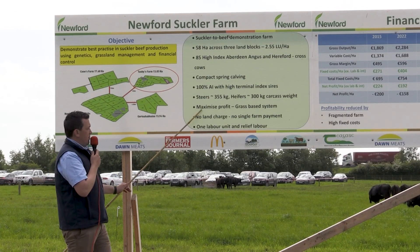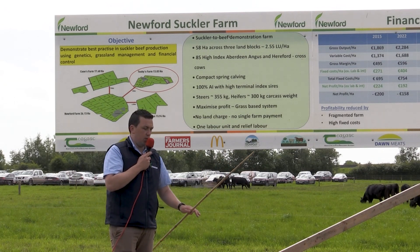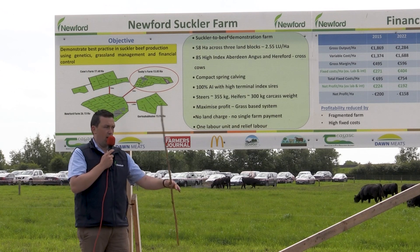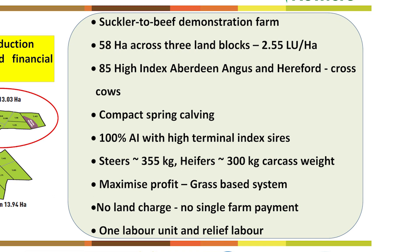We aim to maximize our profits, which is why we're on a grass-based system. We try to get all cattle away before the second winter — very few animals going back into the shed for a second winter, because that's where the costs really kick in. We have no land charge on the farm, but we also have no single farm payments, so you'd argue that one might cancel out the other.